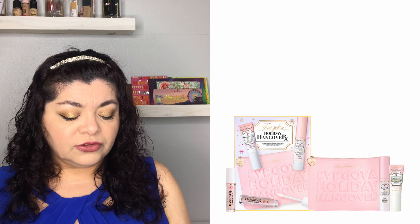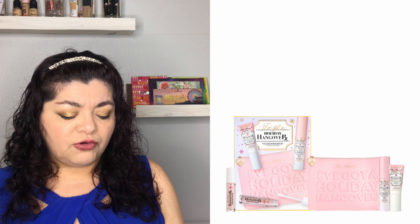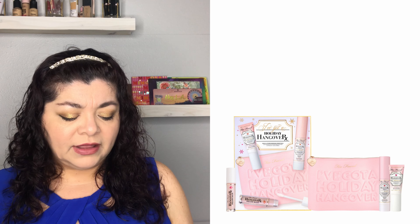The next gift set is from Too Faced, who always release holiday gifts at the end of the year. The first is the Holiday Hangover Set at $32, which includes the travel-size Hangover Primer, the travel-size Hangover Three-in-One Setting Spray, a full-size Pillow Lip Balm, and a limited edition makeup bag. Make sure this goes to a person who wears a lot of makeup, since it's not for someone who just does quick lip gloss and eyeliner.